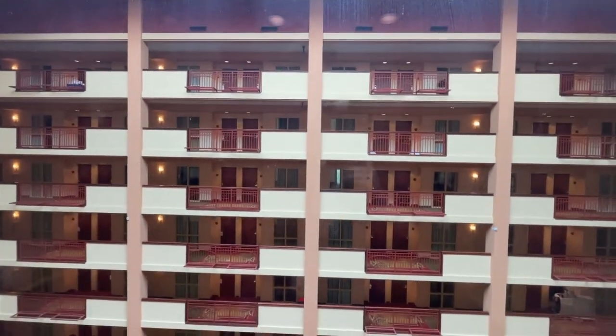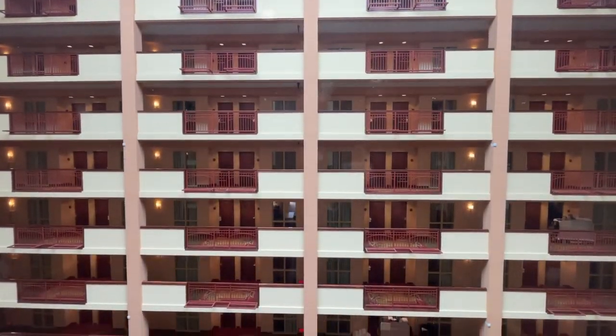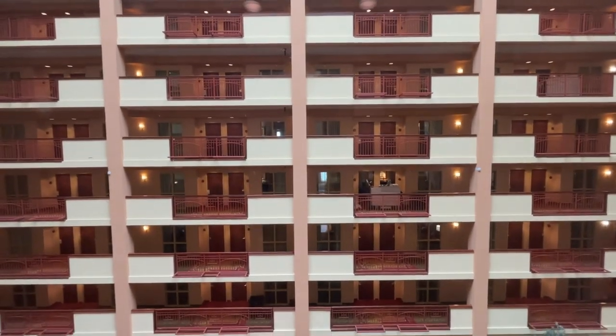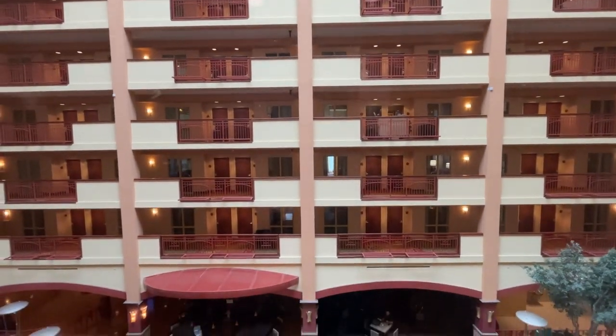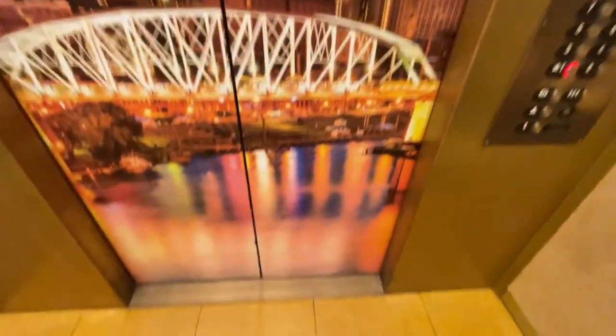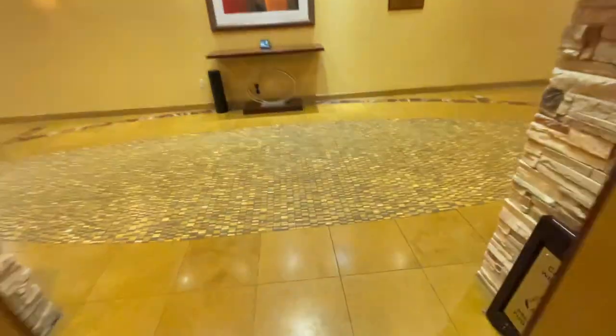No jumping in the elevator. If you guys liked the video, smash the like button and subscribe to Tennessee Elevators — this is my YouTube channel. We're right back down at one, and that's it. Thank you.